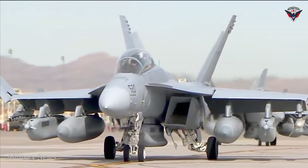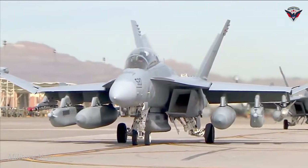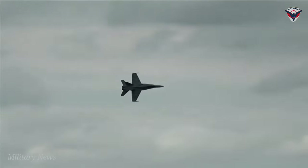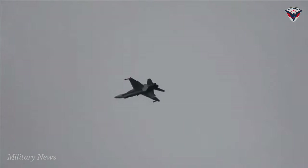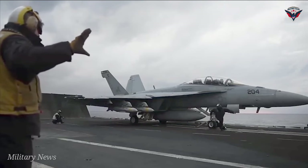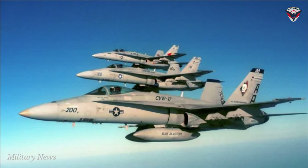The F-18 could carry radar-guided missiles from the outset, as it was designed to replace an attack aircraft and defend aircraft carriers. It carries the same armament as the F-16, but additional weapons such as Maverick missiles, Joint Standoff Weapons, Joint Direct Attack Munitions, and Paveway laser-guided bombs are also at pilots' disposal.